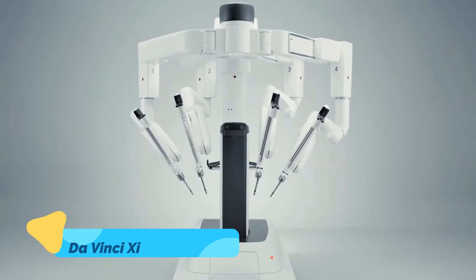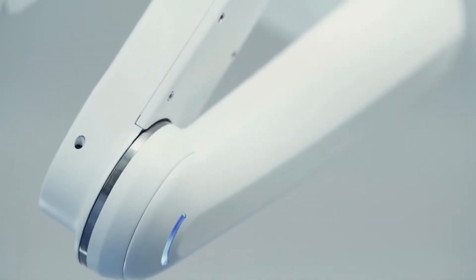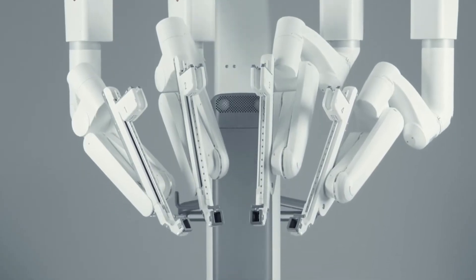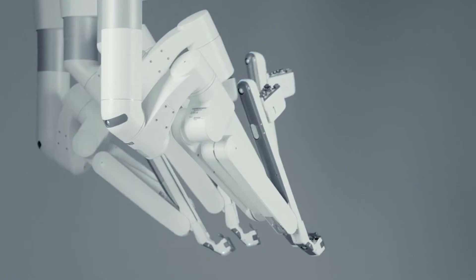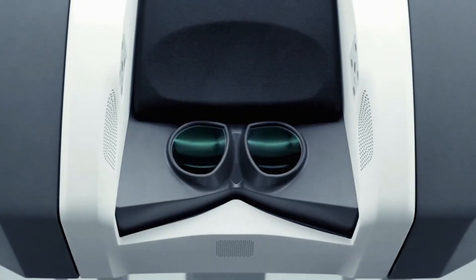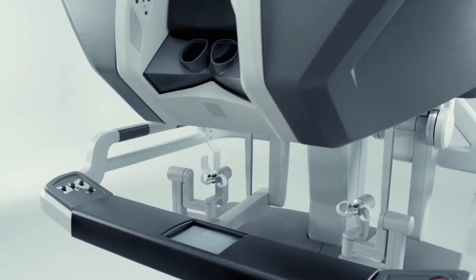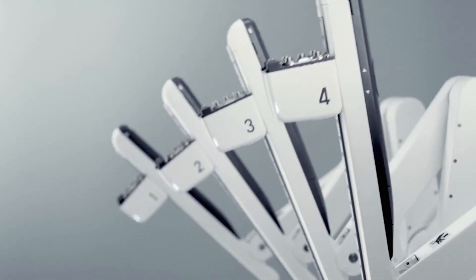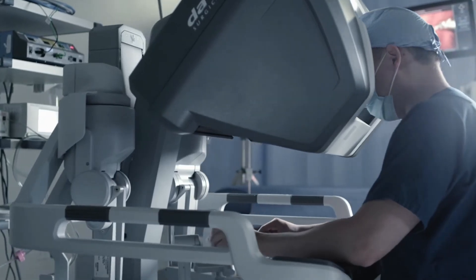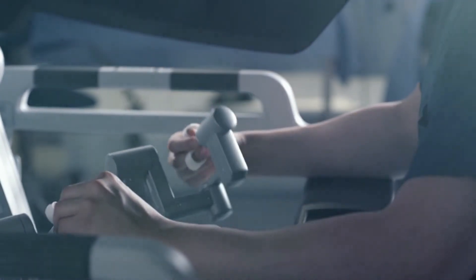Switching gears, let's look at a remarkable medical innovation — the Da Vinci XI Surgical System. This robotic-assisted surgical platform has transformed the way surgeons perform complex, minimally invasive surgeries. The system consists of robotic arms equipped with tiny, precision instruments that mimic the movements of a surgeon's hands, but with enhanced precision and stability. Surgeons operate from a console, viewing the surgical site in 3D high definition, which allows for more control and better visualization than traditional methods.